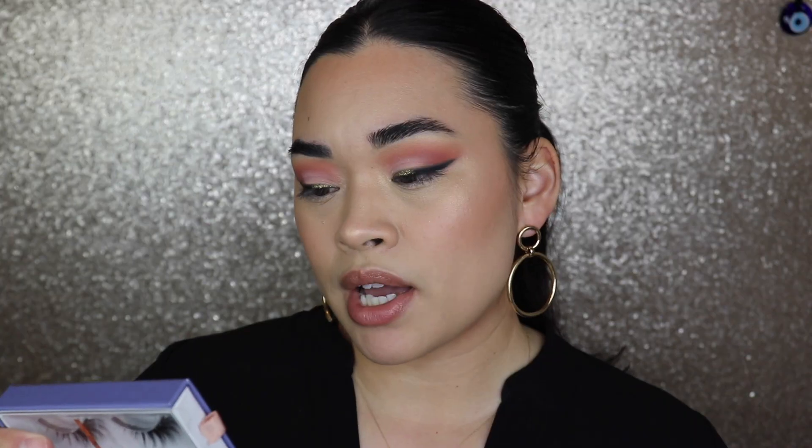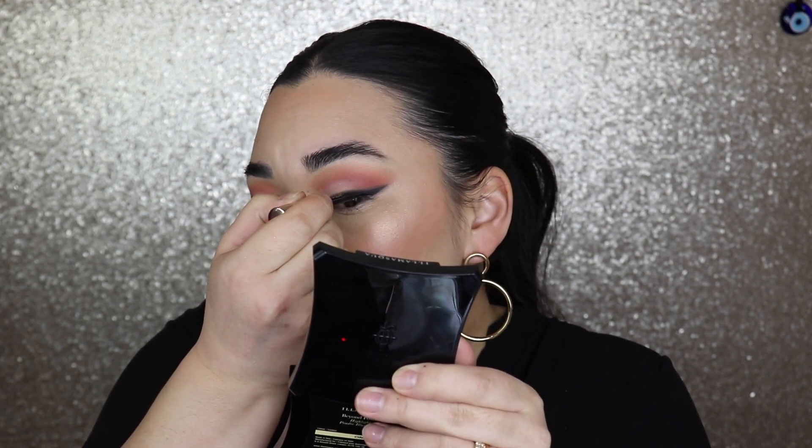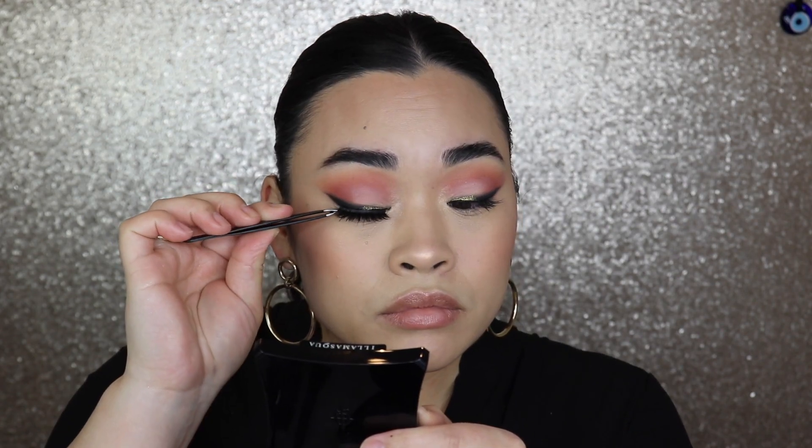I do have a pair of lashes here, but they're magnetic — I'm not sure how that'll work with the eyeliner look I just did. These are the Moonstone Eyelashes by Lola Lashes. They're really pretty. I have the lashes on now and I love them — they're gorgeous, fluttery, and not too big, just right in the middle. The only thing I don't like is that the inner corner isn't really staying down on one side, which is common with magnetic lashes.